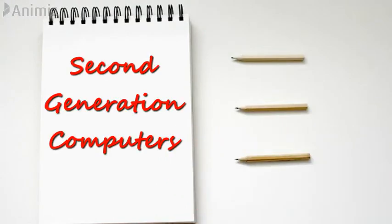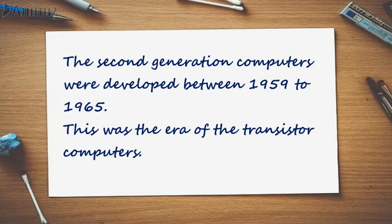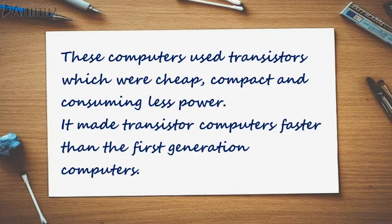2nd Generation Computers. The second generation computers were developed between 1959 to 1965. This was the era of the transistor computers. These computers used transistors which were cheap, compact and consuming less power. It made transistor computers faster than the first generation computers.